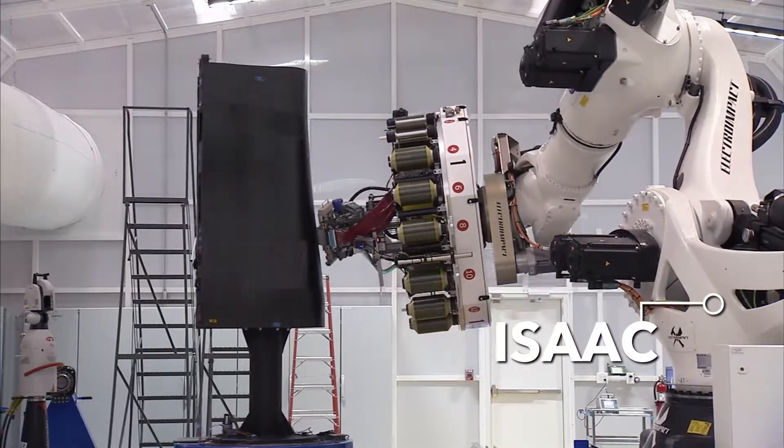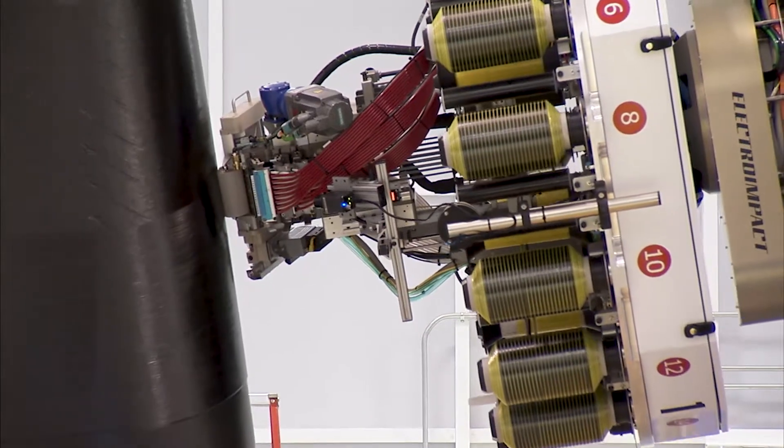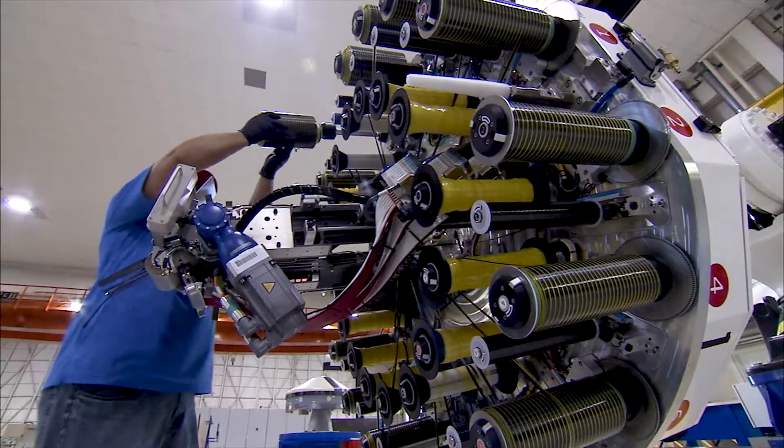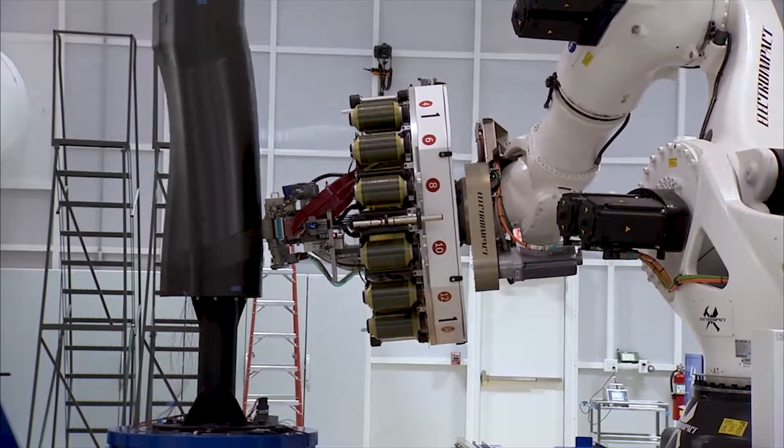ISAC is an advanced fiber placement system that robotically creates complex shapes out of composite material. The robot uses spools of composite tape material to create strong, lightweight structures.